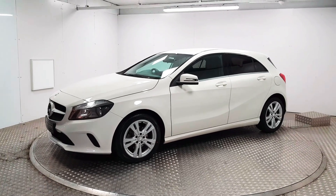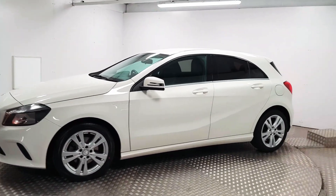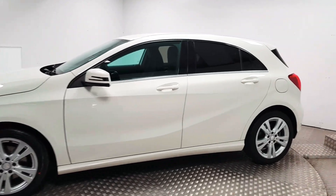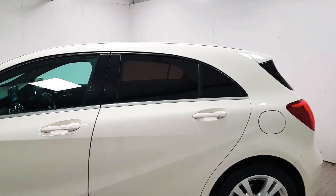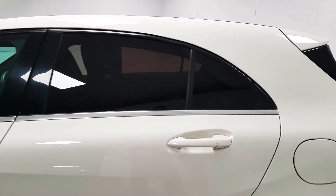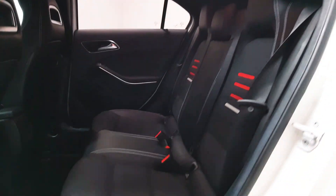We'll do a quick walk around. At the front you have automatic headlights. You gain 17-inch upgraded alloy wheels. The colour itself is polar white. In the rear windows you have privacy glass, which will help cut down the temperature inside as well as reduce glare in anybody's eyes back there.